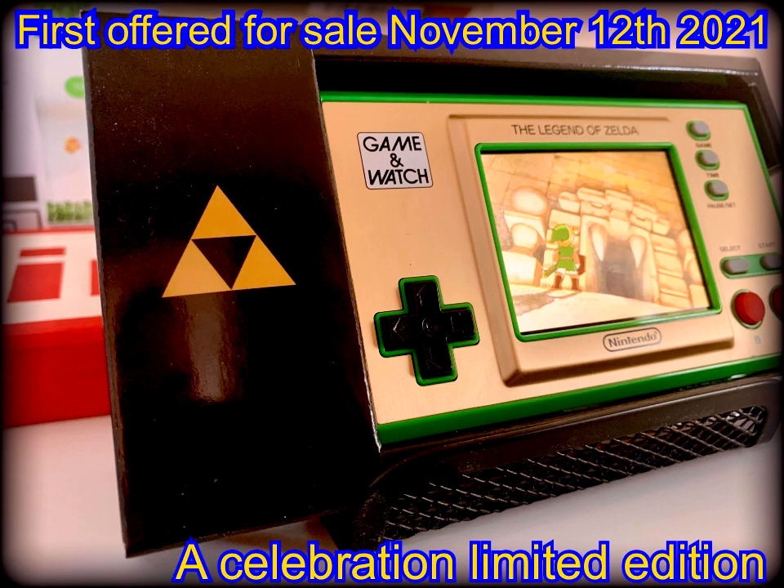Sales figures for the Game & Watch are unknown; however, the unit is still available in stores at retail or discounted prices.